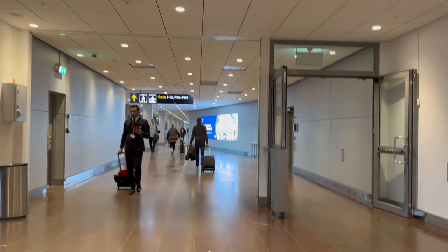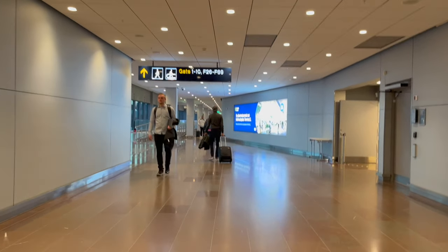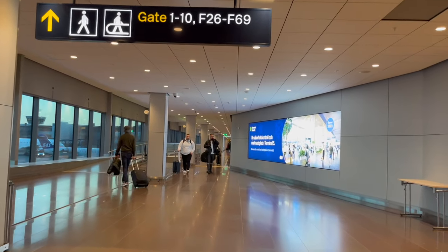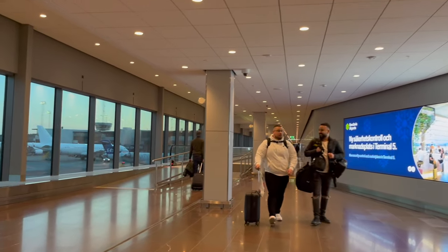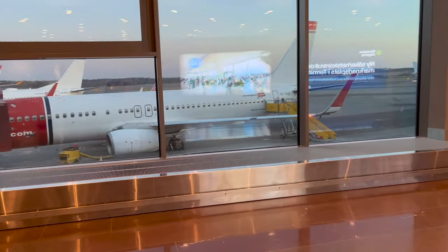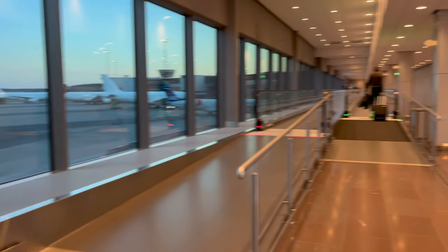Never trust security wait time estimates at Arlanda Airport — the airport security kinda sucks. What a TV screen estimated as a 20-minute wait turned out to be a 45-minute wait, plus an extra free bag inspection because apparently my MacBook Air is a threat to aviation safety. I don't know, man.